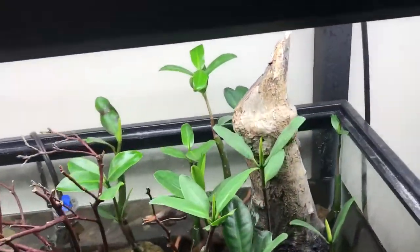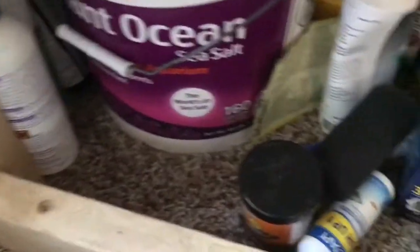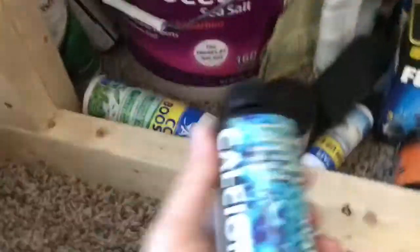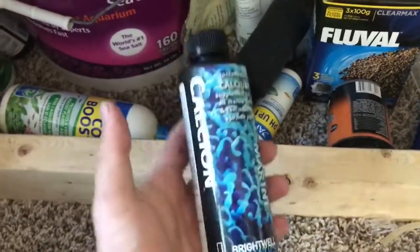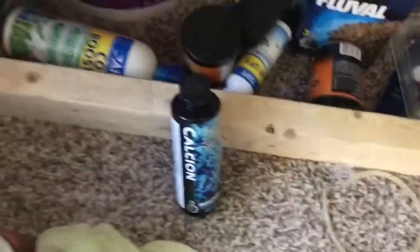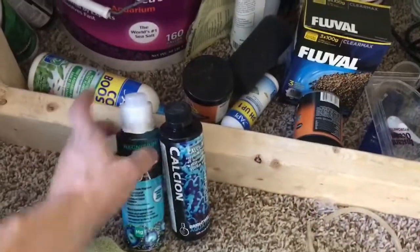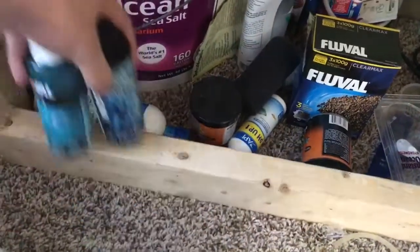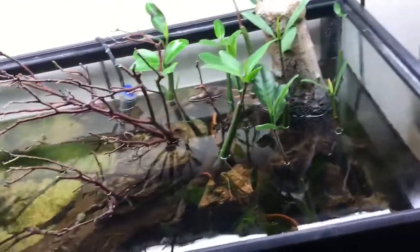All the mangroves are growing really nicely, really green. I'm dosing calcium — this is Calcium by Brightwell Aquatics, which I used for my coral back when I had my nano tank — and Fluval magnesium, just for the mangroves. They soak all that stuff up pretty fast, so you've got to stay on top of it a little bit.